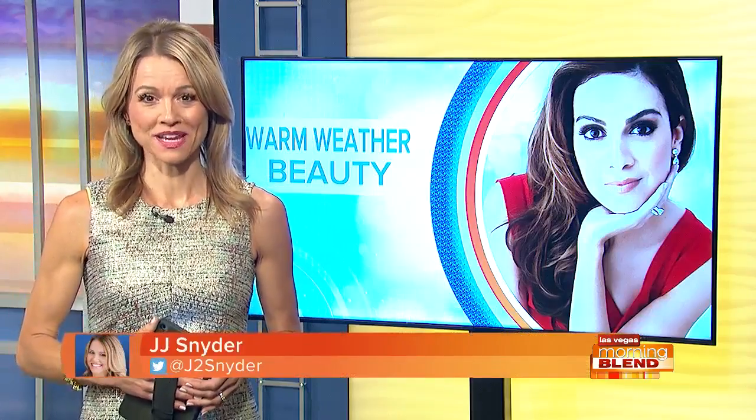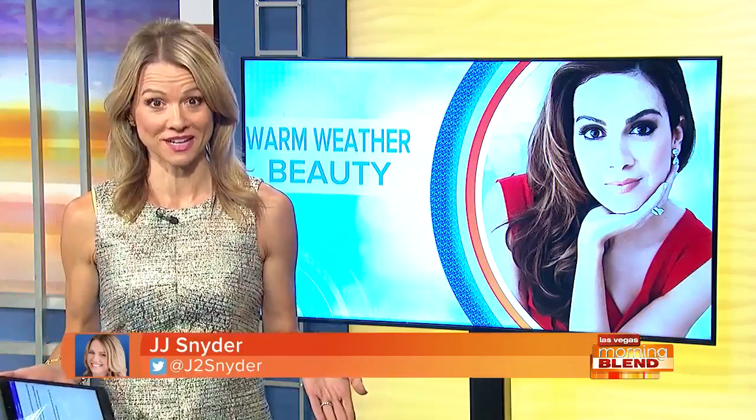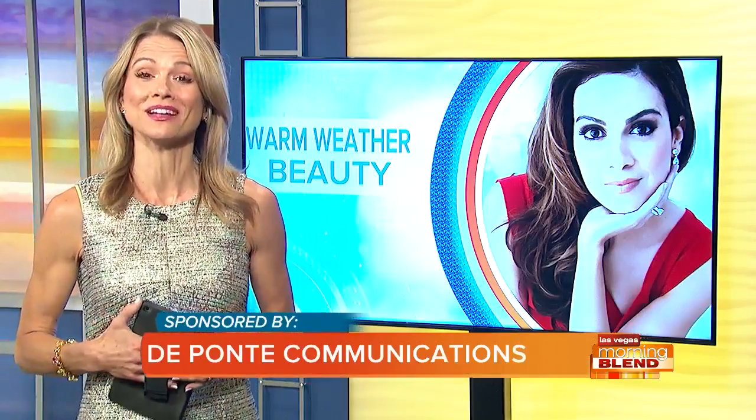With Memorial Day behind us, we know we've got the hot weather in front of us. Time to shed those layers and get ready for the Las Vegas summer. But looking and feeling fabulous in the heat can be tough. And that's why we asked beauty expert Kate DuPont for tips and top products to get you ready for the season.